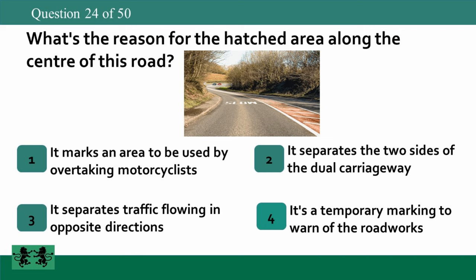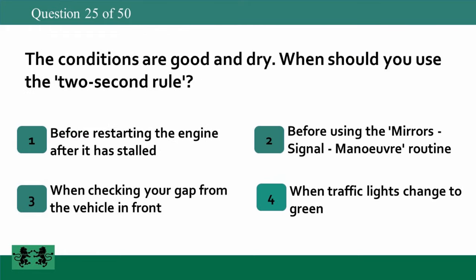What's the reason for the hatched area along the centre of this road? 1. It marks an area to be used by overtaking motorcyclists. 2. It separates the two sides of the dual carriageway. 3. It separates traffic flowing in opposite directions. 4. It's a temporary marking to warn of roadworks. The answer is 3: it separates traffic flowing in opposite directions.